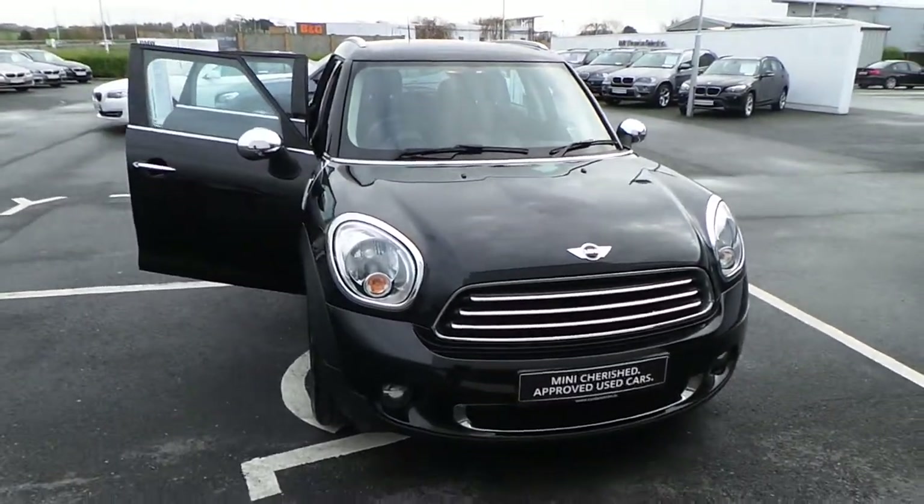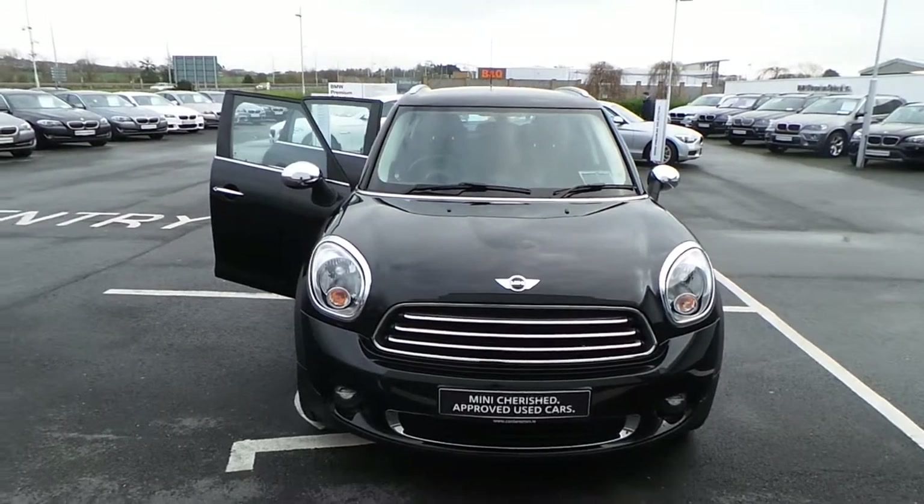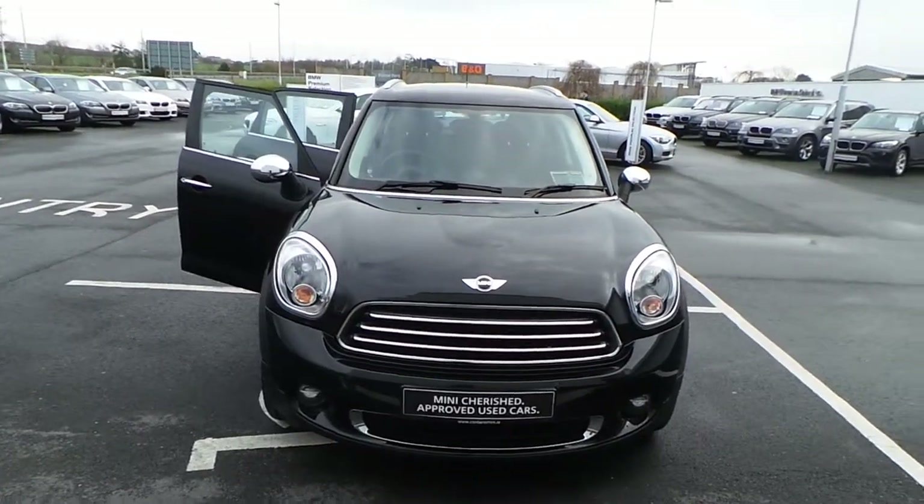If this is a car that might interest you, please give me a call on 061 422 600, or email me at tony@condonsmini.ie. Thank you very much.